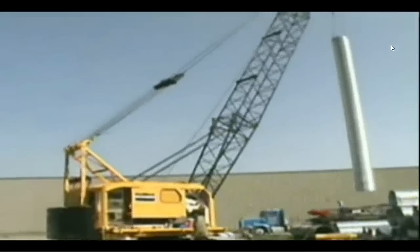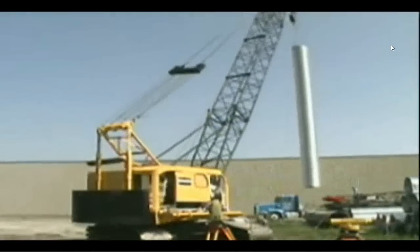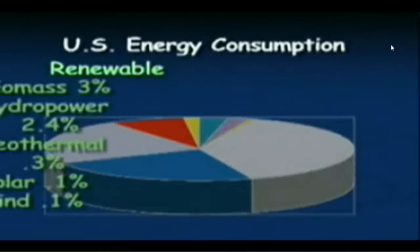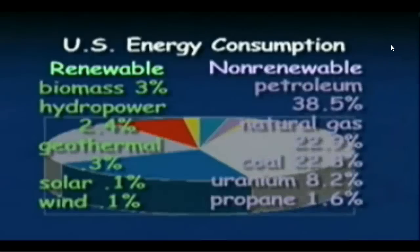However, once the supply of fossil fuels is used up, it will be gone forever. Here is a chart that shows energy consumption by source in the United States. Notice how the non-renewable resources dominate, with 94% of energy consumption coming from their use.